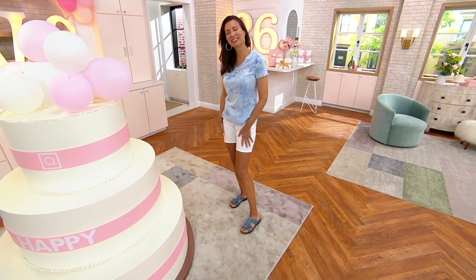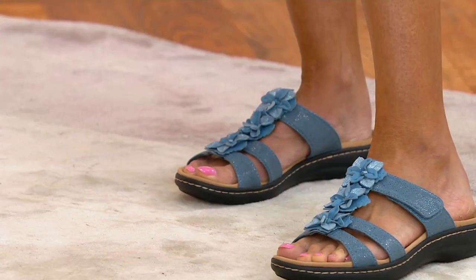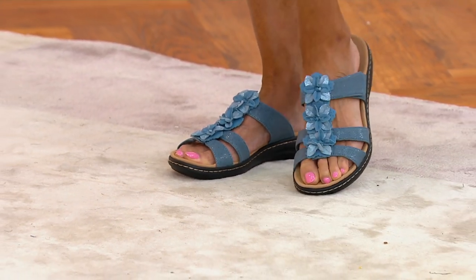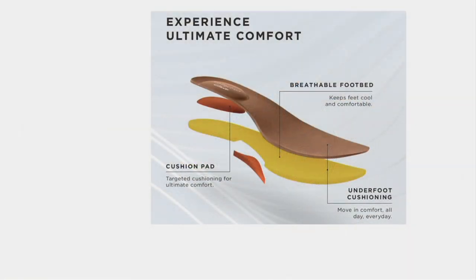With that ultimate comfort footbed you could spend a whole day in these — it's layered with comfort, not just cuteness. It has strategic padding right where you need it most, at the arch and the ball of the foot, and it won't flatten out over time.